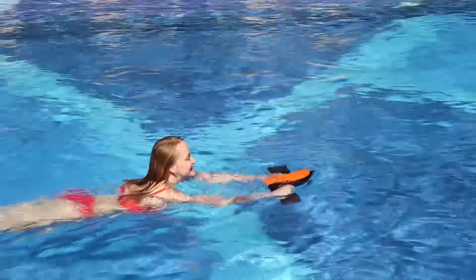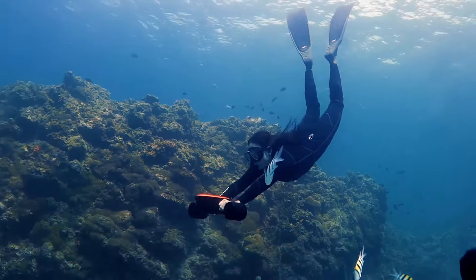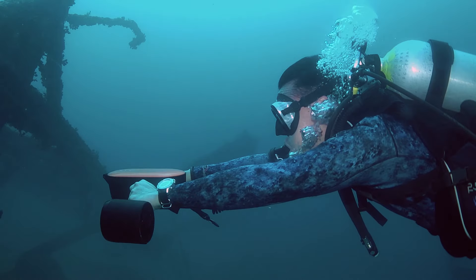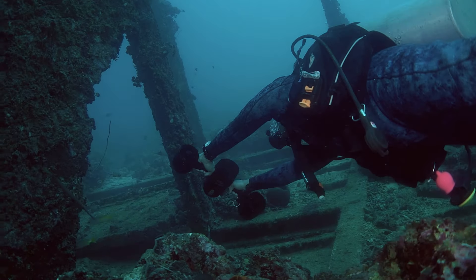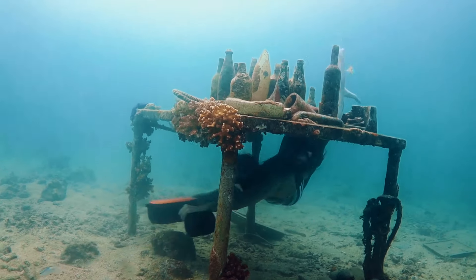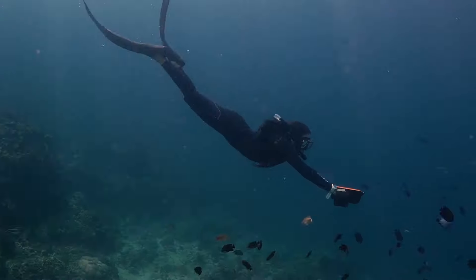Obsessed with various water sports, the Janino S2 offers you the new style of water exploration in various scenarios. Janino S2 gives a new way to do everything about water sports. Change to low speed to help capture the stunning underwater footage with a built-in camera mount.